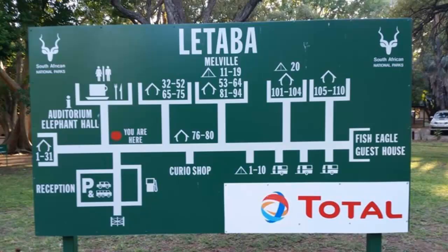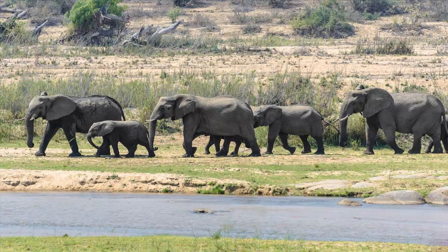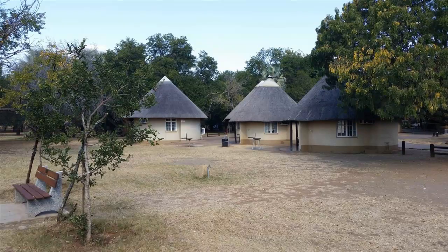Letaba is a large rest camp that offers 122 accommodation units, plus campsites for tents and caravans. In the heart of Big Five Country, Letaba Rest Camp is surrounded by good roads, popular waterholes and spectacular river view sites that make game viewing very rewarding. With so many accommodation units, Letaba certainly offers something for everyone.